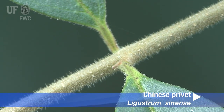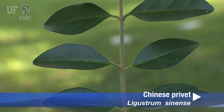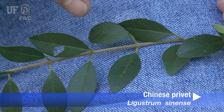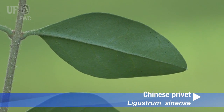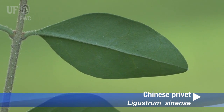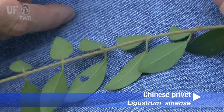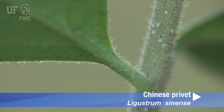Twigs are hairy. Leaves are opposite, simple, and all green. Leaf blades are about one and a half inches long and three quarters of an inch wide. They're elliptic with blunt tips and entire margins. The mid vein on the underside of the leaf is hairy. Leaf petioles are short and hairy.